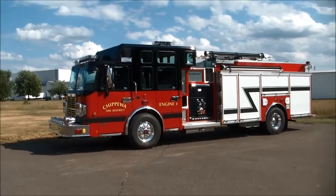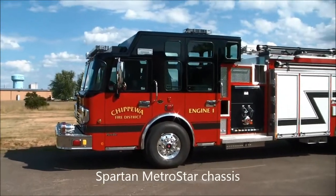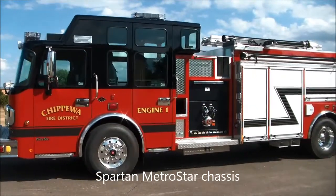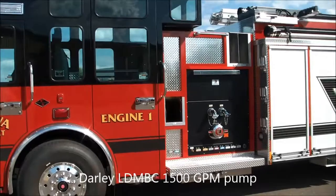This is quite a vehicle. We've got a custom Spartan Metro Star chassis with our Darley LDM-BC 1500 gallon per minute fire pump with auto CAFs.